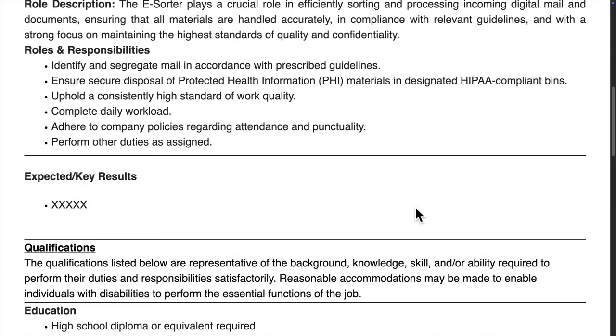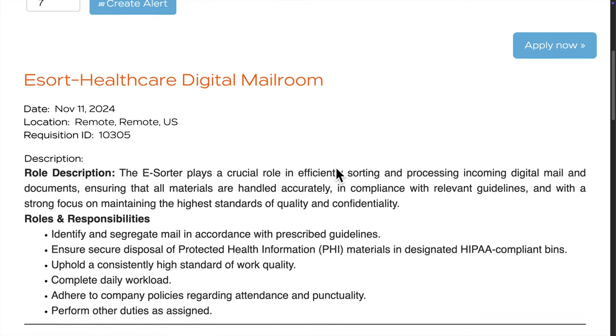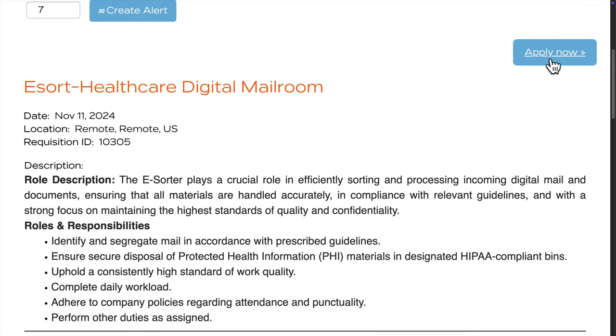This role looks like a solid option if you're comfortable with digital tools and staying organized. It's remote, offers a steady workload, and could be a stepping stone into the healthcare or data management industries. If you're detail-oriented and okay with handling sensitive information, this could be a great fit for you.